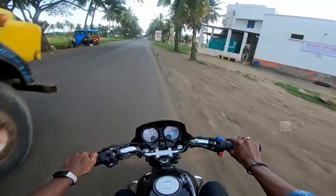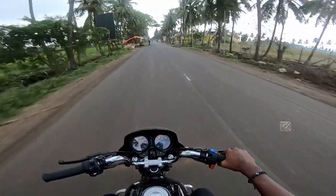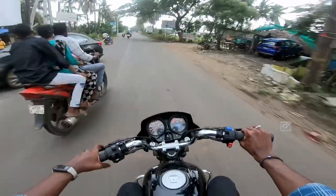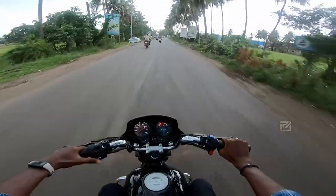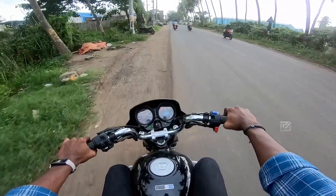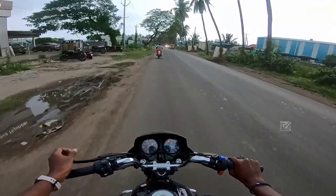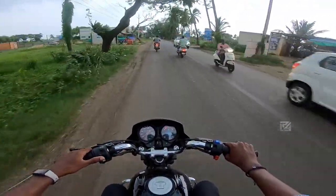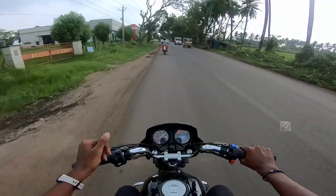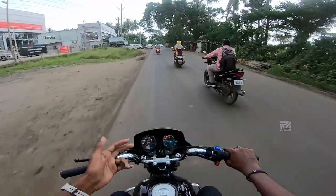Moving into third gear, the torque delivery is normal and predictable. The braking is fine — no problem with the brakes at all. The suspension is very soft and comfortable. The front has telescopic forks and the rear has shock absorbers. There is some seat comfort issue in stop-and-go traffic.